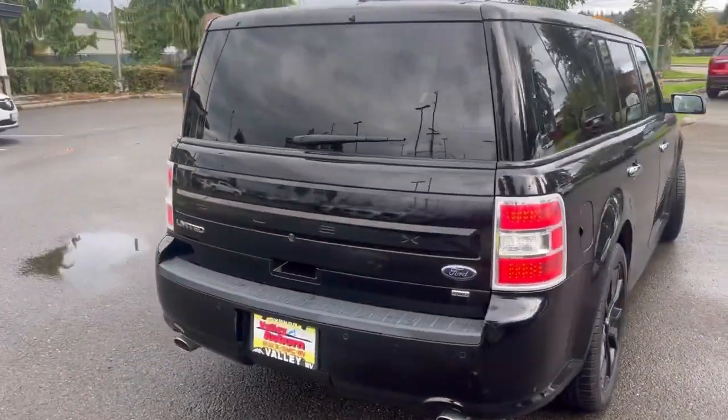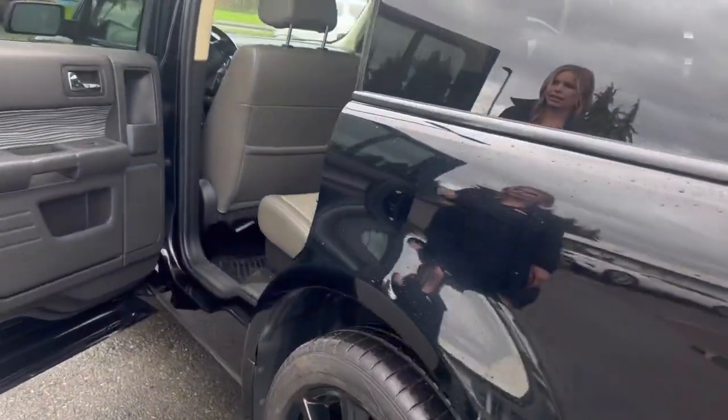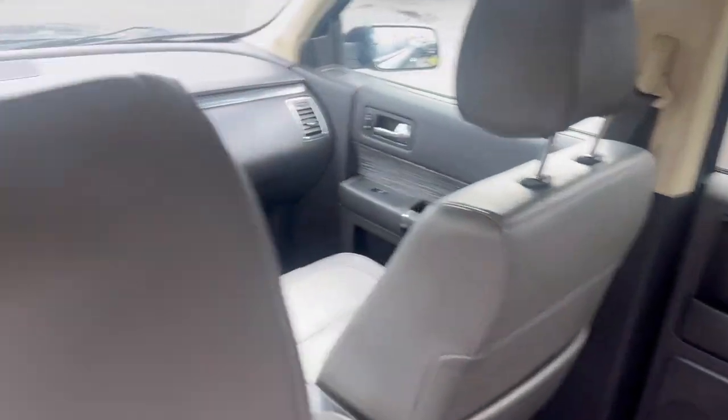It has the leather interior, which is nice. Great for families because it does have the third row.